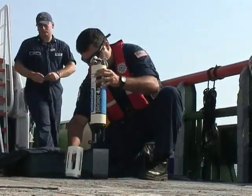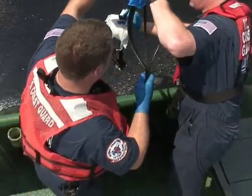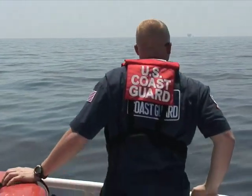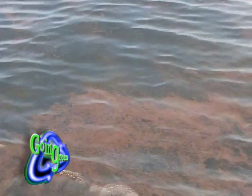Through continued research and sampling, we're going to find out a lot more about this spill over time. McBride, who was a scientific consultant on the Exxon Valdez oil spill cleanup, says it could take months, years, even decades to understand the full impact of the Gulf oil spill.